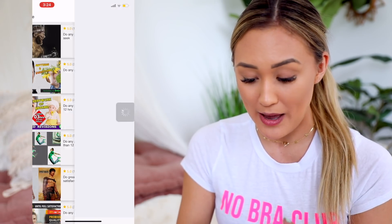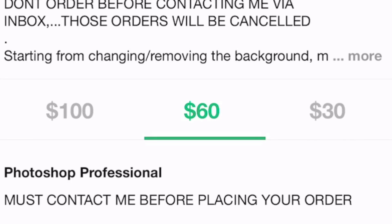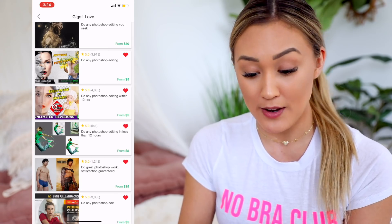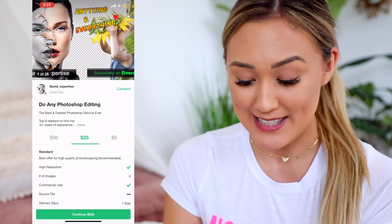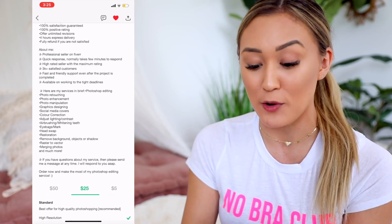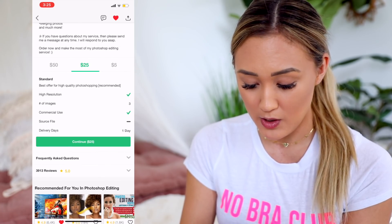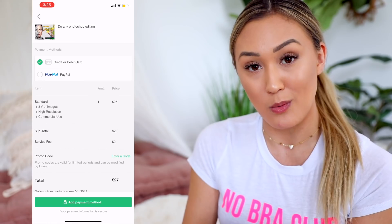Do any Photoshop editing you seek? Oh my God, this is expensive - must contact me before placing. Next one - also has five stars. The best and fastest ever. David, I believe in you - he's level two. $5? No, let's go $25. Top six reasons to hire me, five years experience. Photo enhancement, photo manipulation - that is what we are looking for, David. $25 for three photos - I don't even need three. Continue. No extras needed.